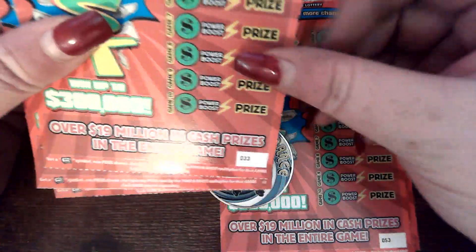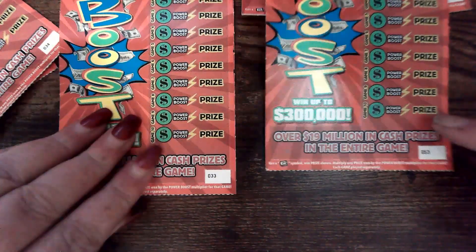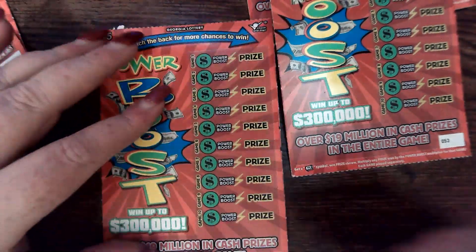We have got $33, $34, $35 from one roll and $53, $54, $55 from another roll. Let's see how they do. We are going to start off, we are going to compare these two — $33 and $53 — see how they do.